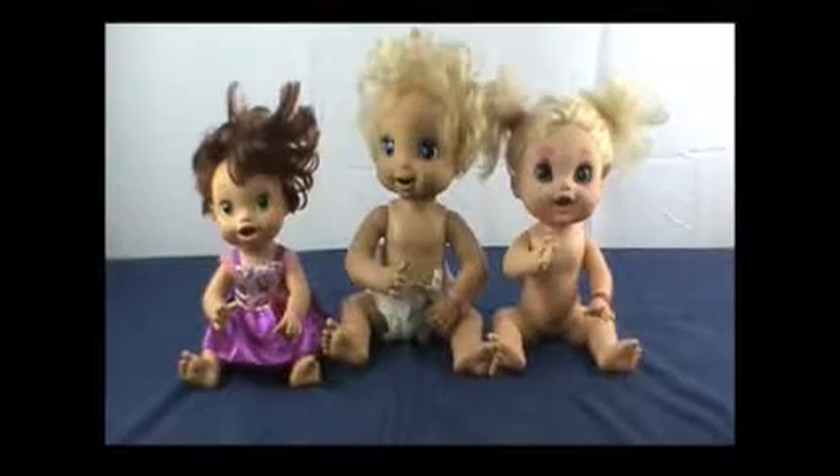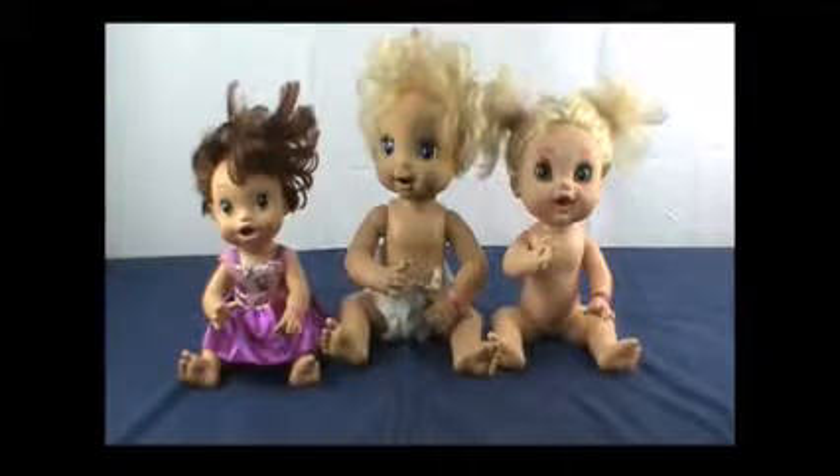Greetings, happy humans! You're not happy? Well, turn that frown upside down because today we're doing a Baby Alive rescue! Woohoo!